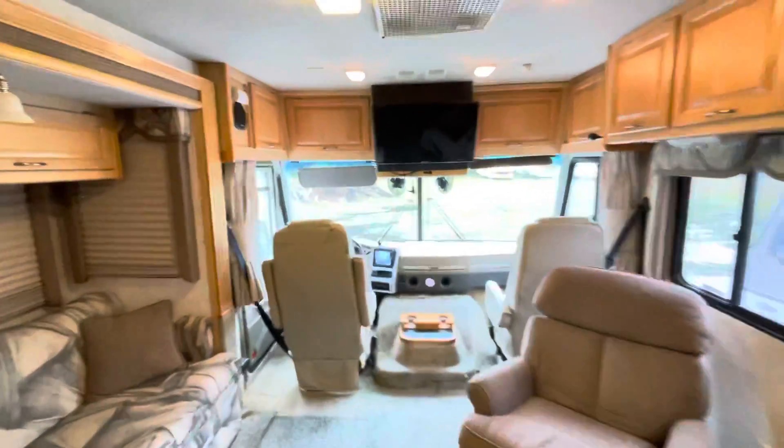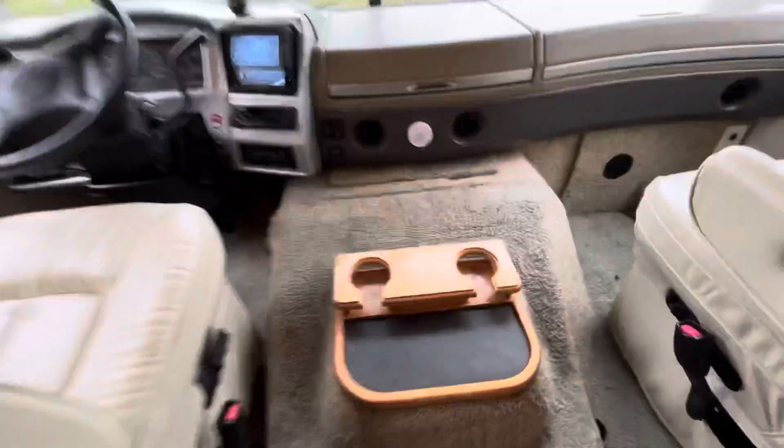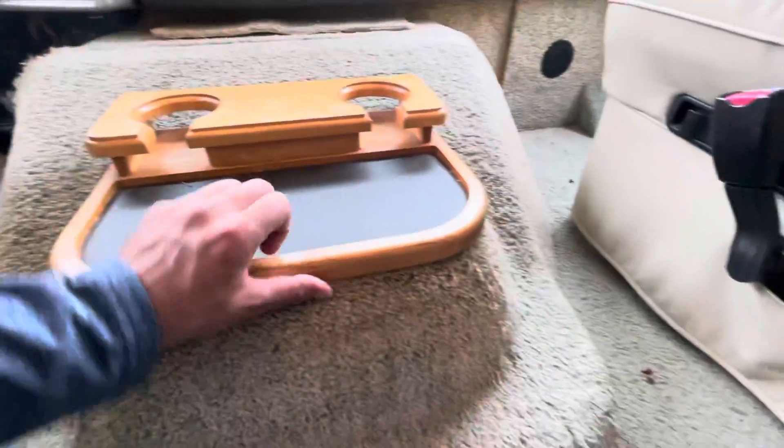Generator fires up really nice. And this is the engine, and this is how it sounds while running.